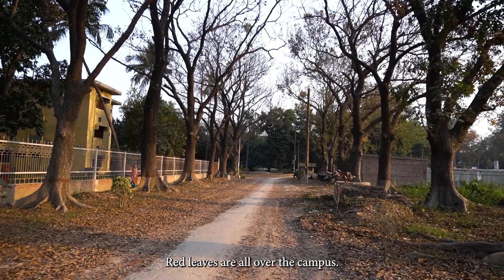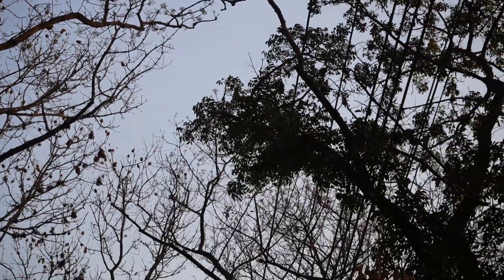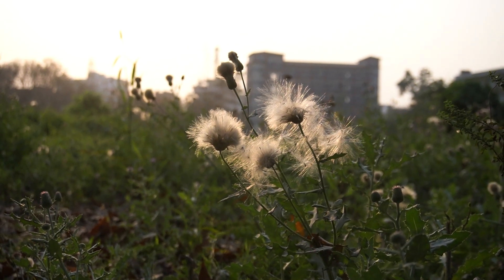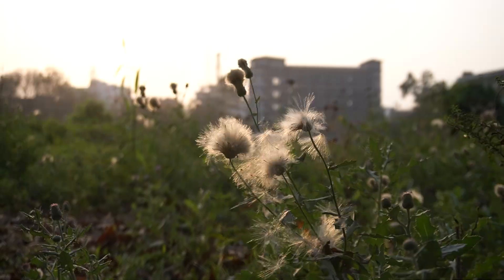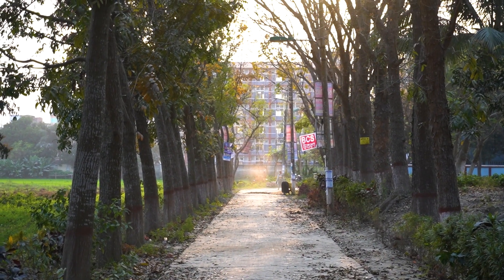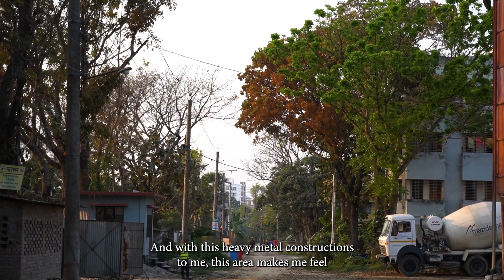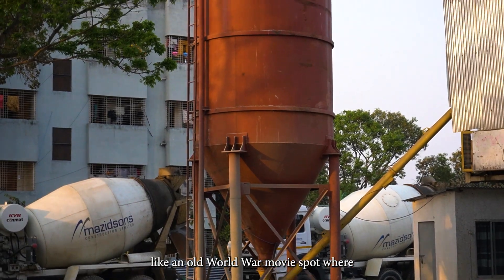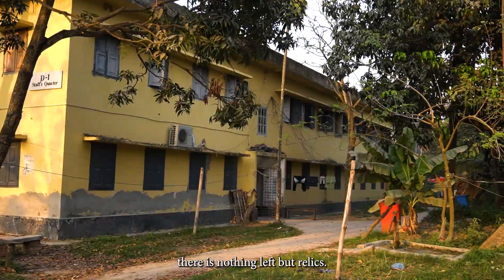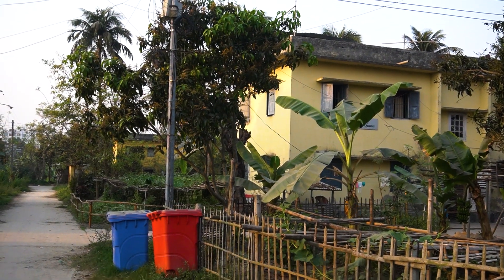Red leaves are all over the campus. And, oh yeah, this is the hall for girls. With these heavy metal constructions, this area makes me feel like an old world or a movie spot — where there is nothing left but relics. So nostalgic, so antique, and perhaps too cinematic.